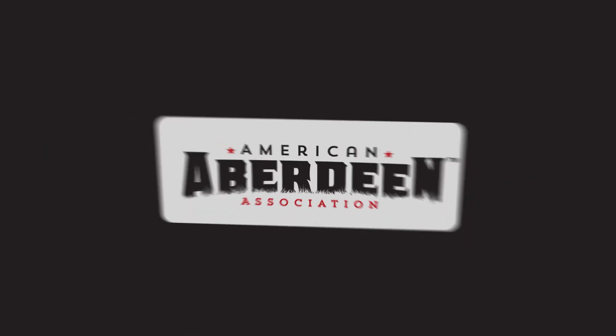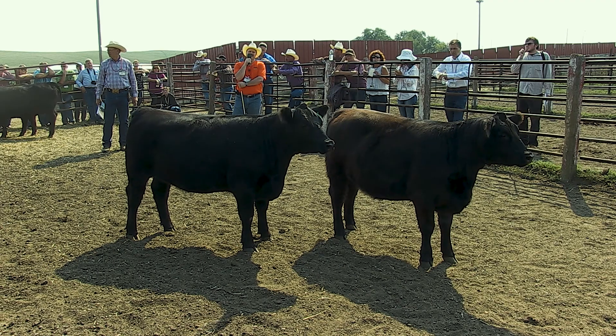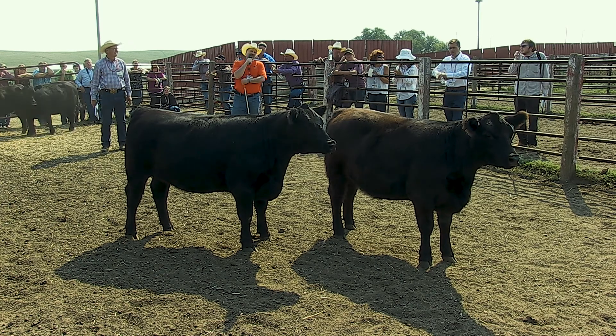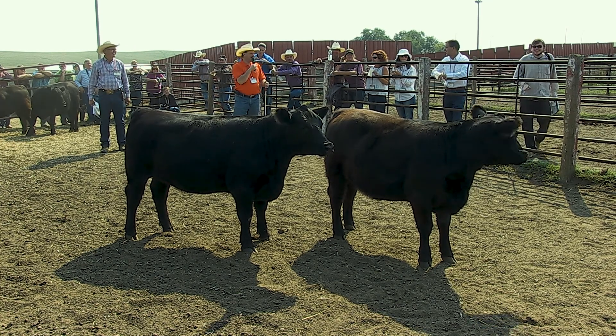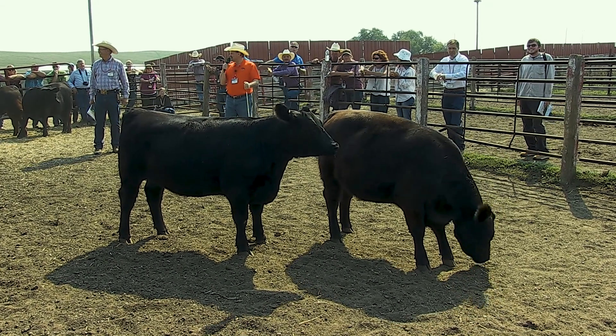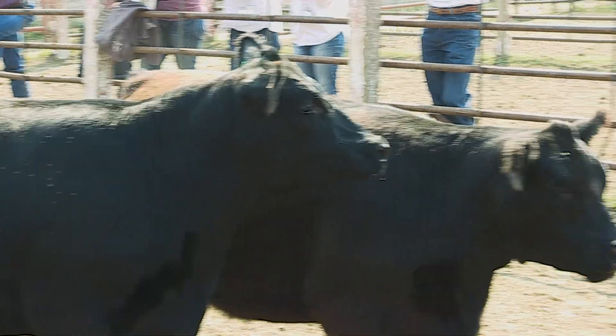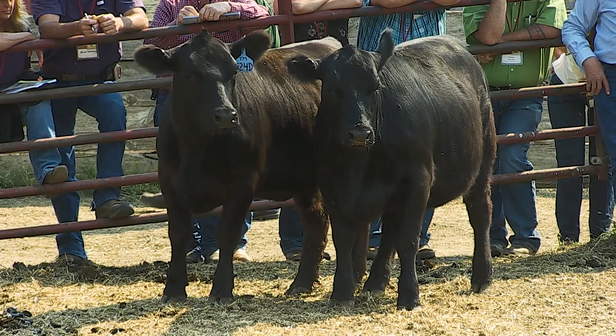Efficiency is a very broad term and it's complicated, particularly cow efficiency, because there are interactions with the environment and genetics and so on. To simplify it, I think good records is the place to begin. If people can collect good records from a production and reproductive standpoint — pregnancy rates, weaning rate — you can benchmark your ranch operation's performance over time and work to improve on those weaknesses.